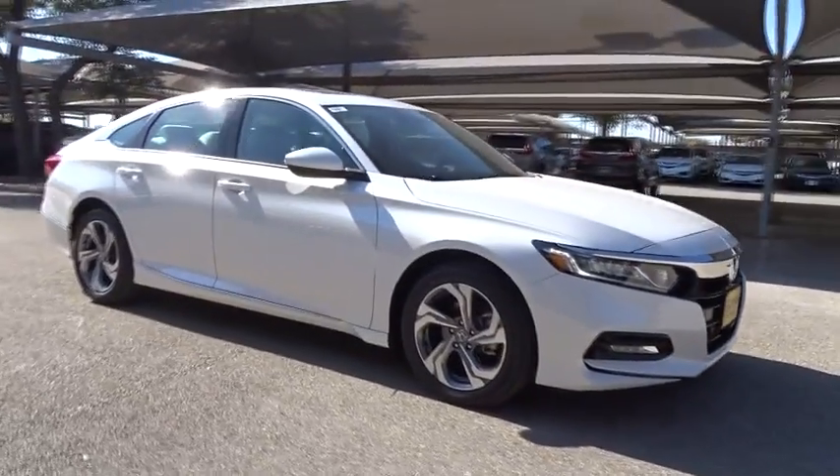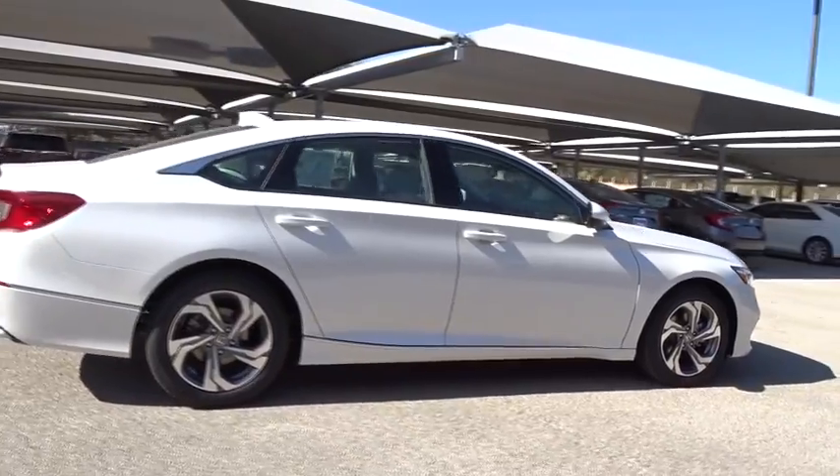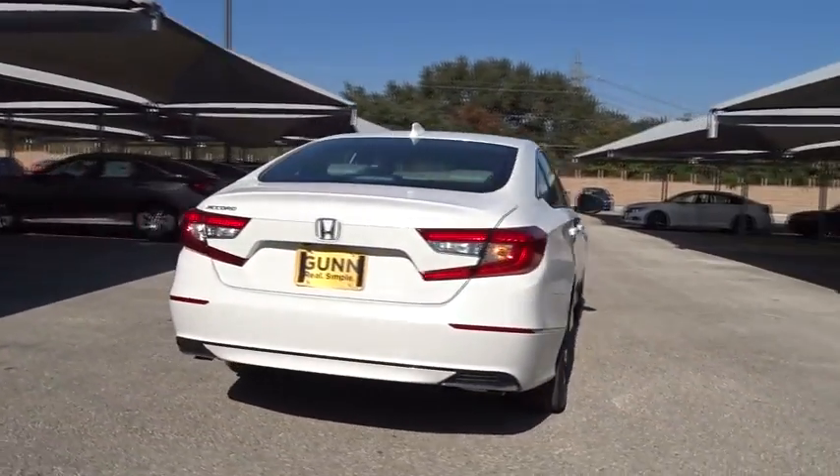2018 Honda Accord. Ingeniously simple yet overflowing with luxury and technological creativity. All that and more in the Accord.